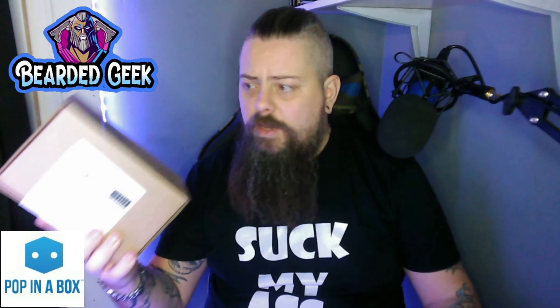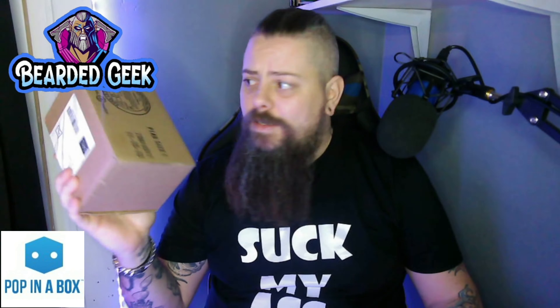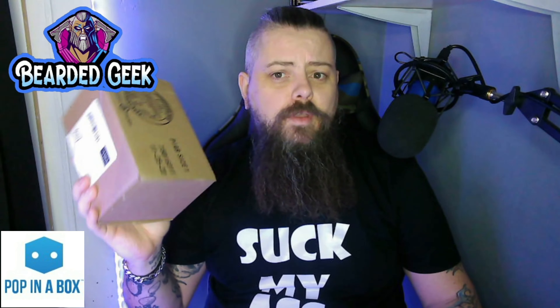Hey there geeks and geekettes, it's just in the nick of time — part 2 of January 2021's Pop in the Box. Let's go!